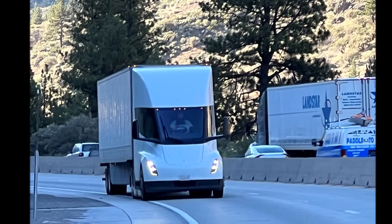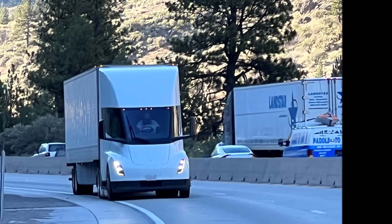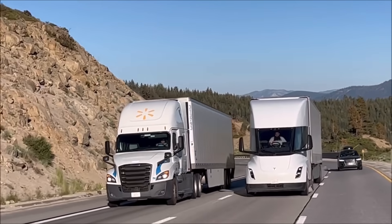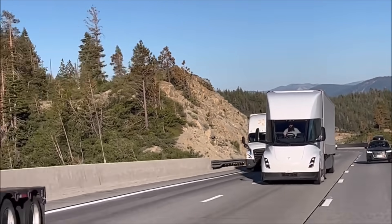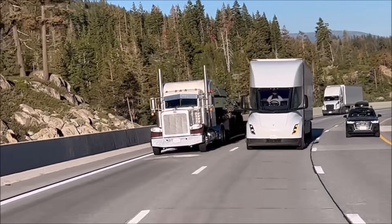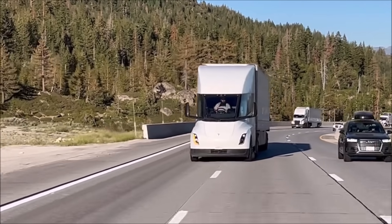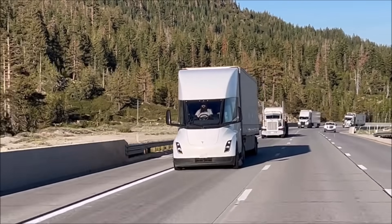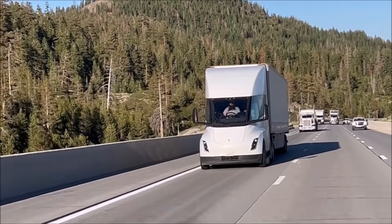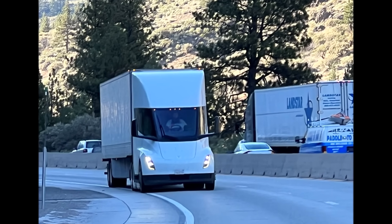One of the most notable advantages of the Tesla Semi becomes apparent during downhill descent. When these semi trucks descend downhill, while traditional diesel trucks rely on engine brakes, the Tesla Semi can maintain a steady speed while simultaneously regenerating energy. This regenerative braking significantly reduces wear and tear on brakes, transmission, and engine components, saving time and money.